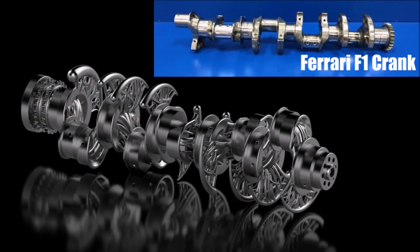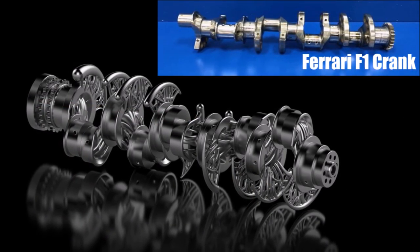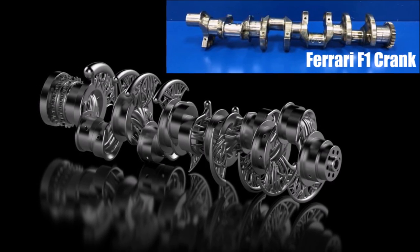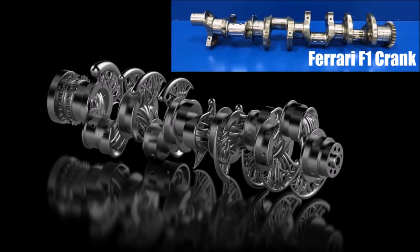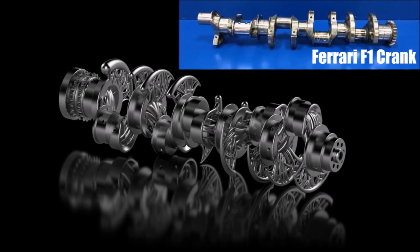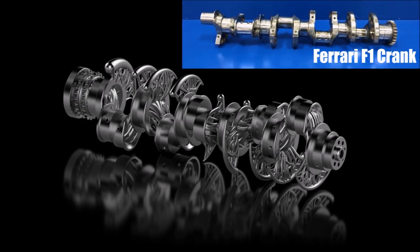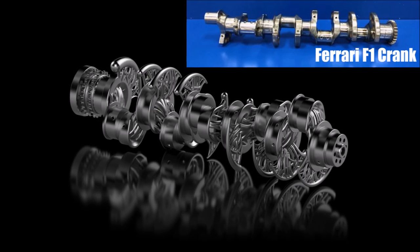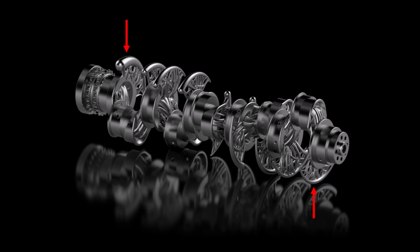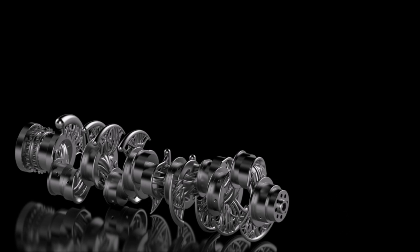Next thing to note is the unique design. On high-revving engines you try to design the crankshaft as smooth and as aerodynamic as possible to avoid any additional resistance — yes, there is also aerodynamics in the crankcase — or you vacuum the whole crankcase and you don't have this problem. So it's a bit of a surprise to see such a non-aero design on an engine with such high revs. Also you see the bigger counterweights at the front and smaller ones towards the gearbox, because you have less vibrations there.